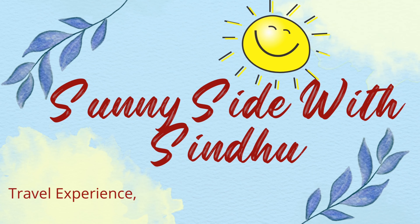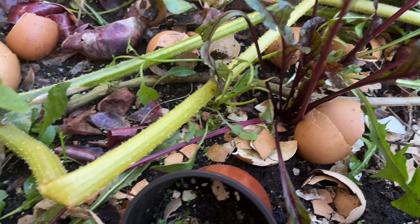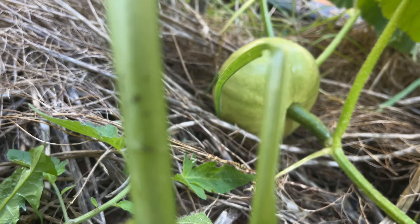Let me see if there are some carrots and beetroots. This is a beetroot plant — let's harvest this as well. This is my little pumpkin.